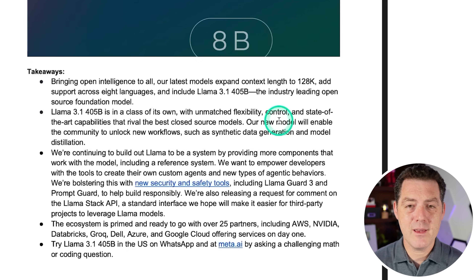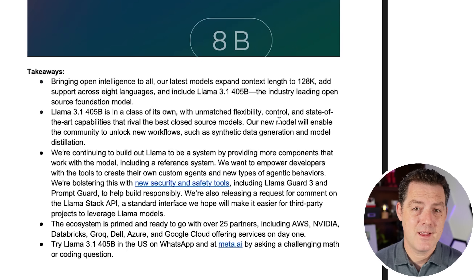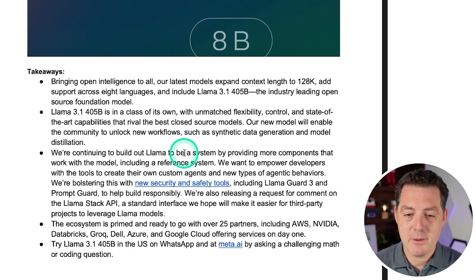A big part of this announcement is that Meta is turning Llama into an ecosystem, not just one-off model releases — and I think this is part of the broader scorched earth strategy. Meta is building out Llama as a system by providing components that work with the model, including a reference system, and they want to empower developers with tools to create custom agents and new types of agentic behaviors. I cannot wait to plug this into agentic frameworks like Crew AI, and I wonder if Meta is building their own agent system.